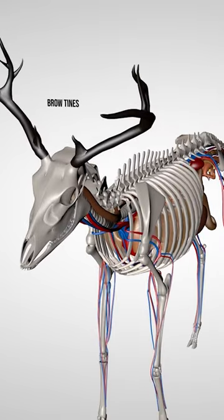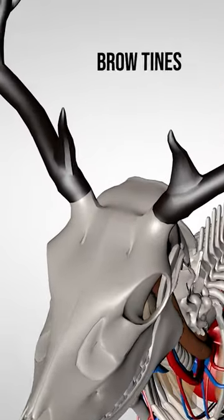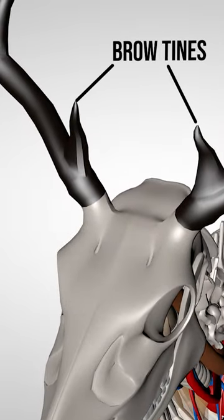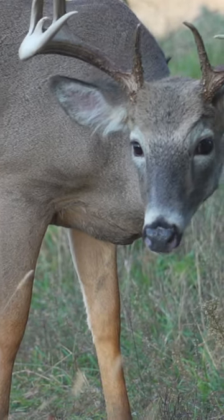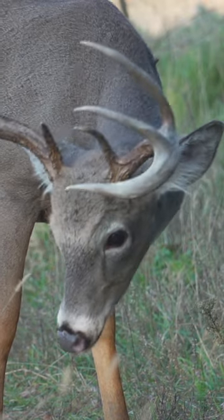As far as the antler growing process goes, brow tines grow first and they are the hardest of all antler points. The resulting tips of the other antler points are also hard and for good reason.